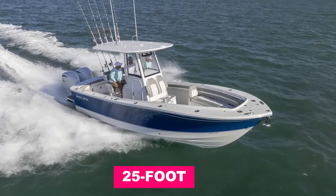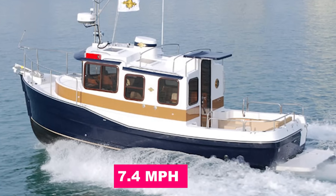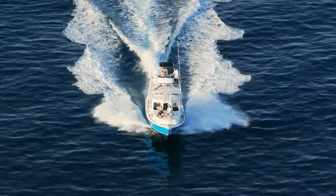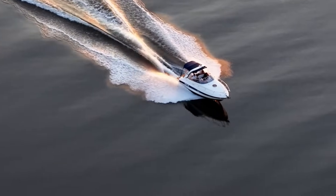So a 25-foot displacement hull has a top speed of approximately 6.4 knots, or 7.4 miles per hour. Try to push beyond this speed and something interesting happens: the boat begins creating larger transverse waves.